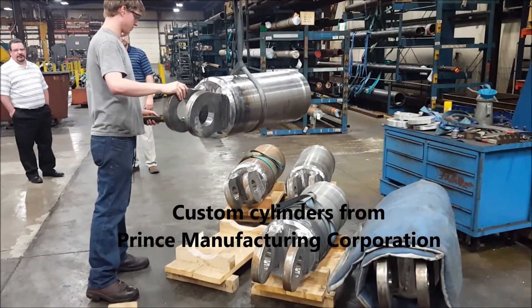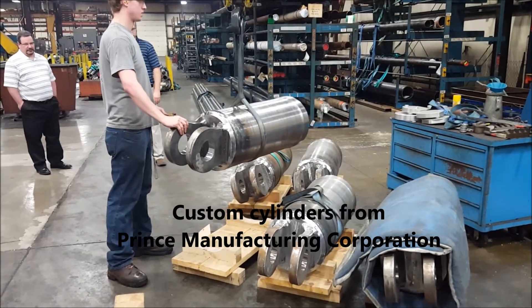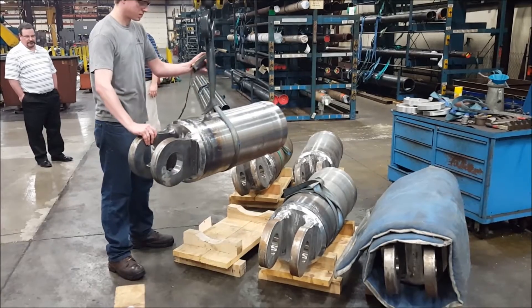Whatever you need to move, wherever you need to dig, whenever you need to lift a load, you can get your hydraulic cylinder customized to your requirements from Prince Manufacturing Corporation.